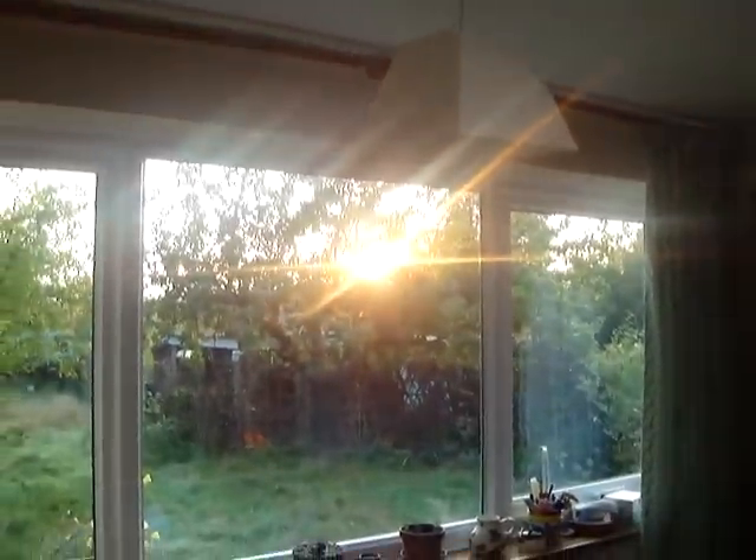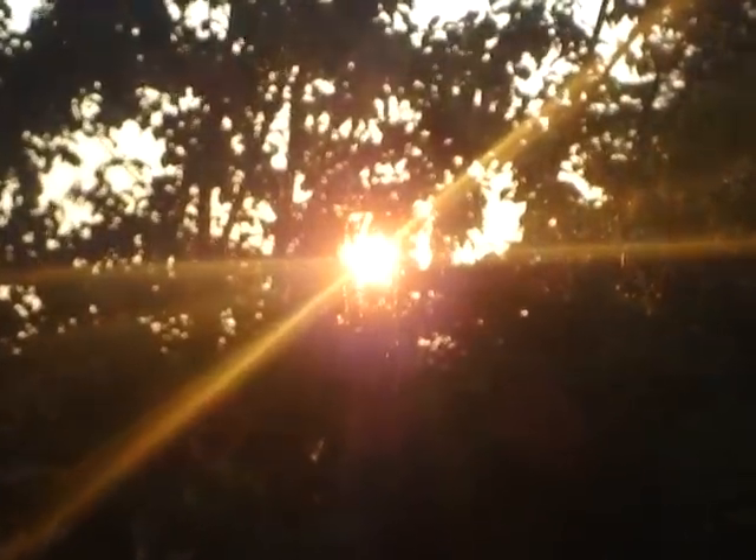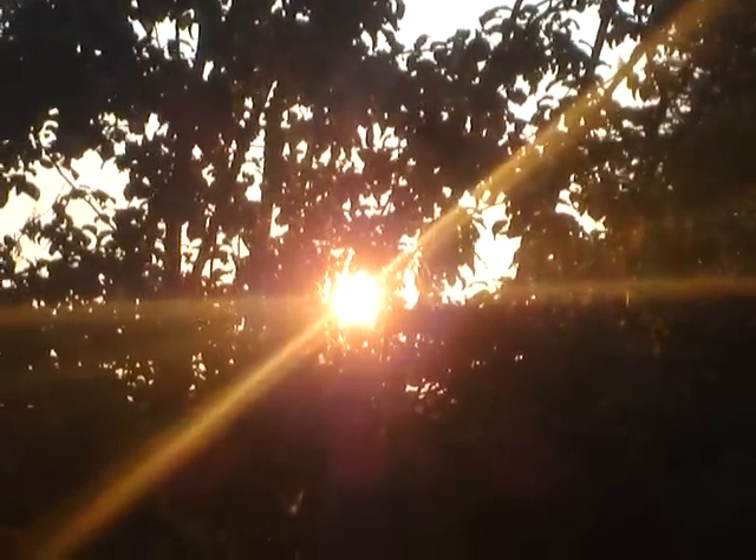And there we are — I told you. There's the sunrise on the 1st of September. What a lovely sight.